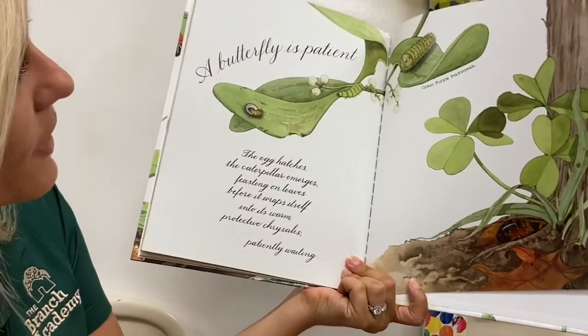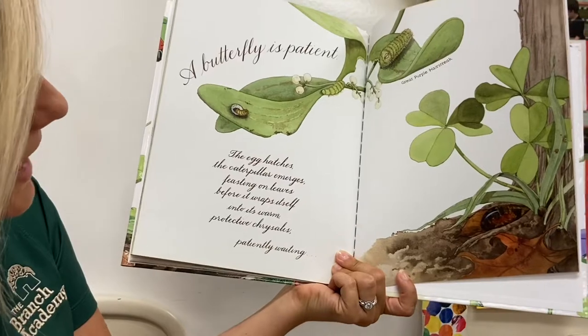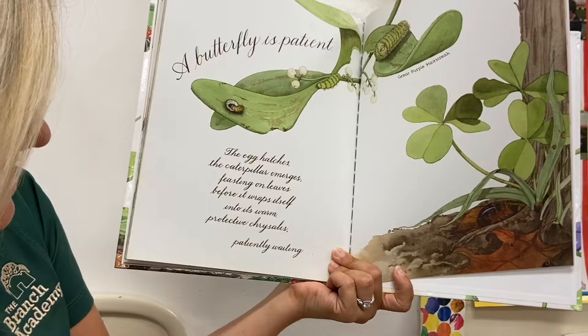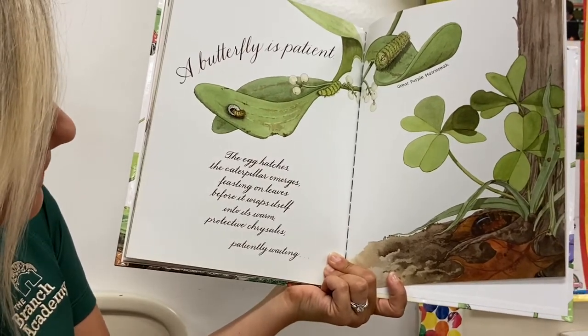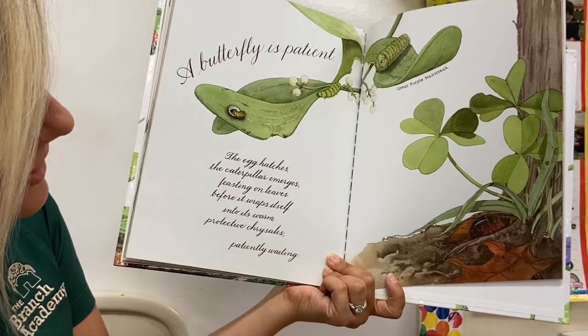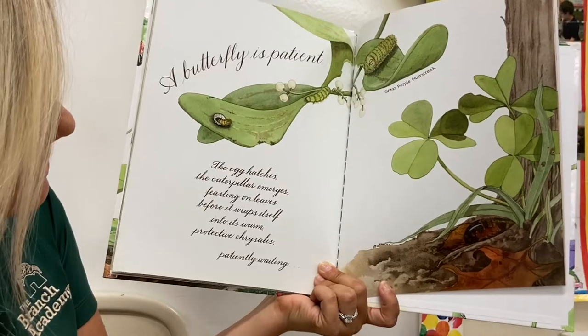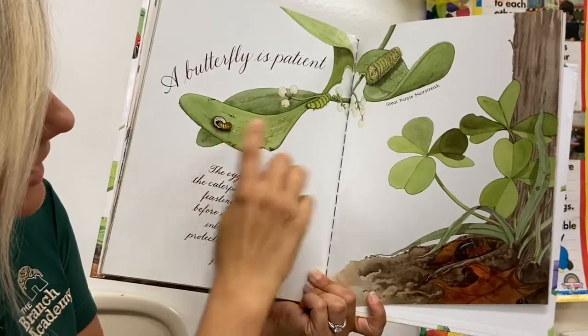A butterfly is patient, just like our title. The egg hatches, then the caterpillar emerges and feasts on leaves — that means it eats a lot of leaves — before it wraps itself into its warm, protective chrysalis, and then it patiently waits. You can see little eggs, how it emerges, then comes to a caterpillar.